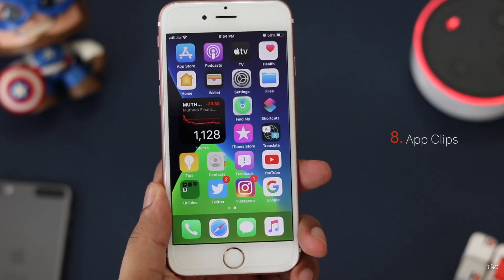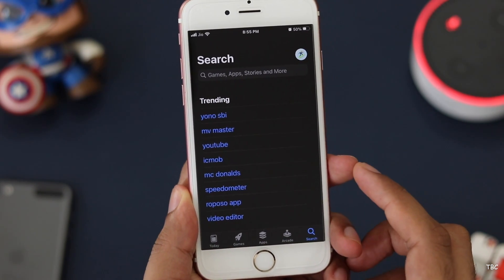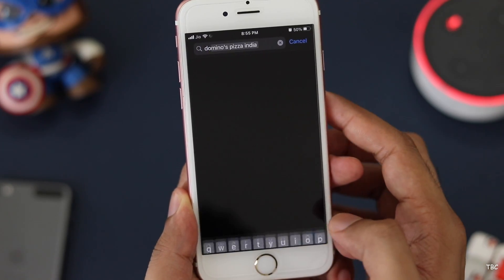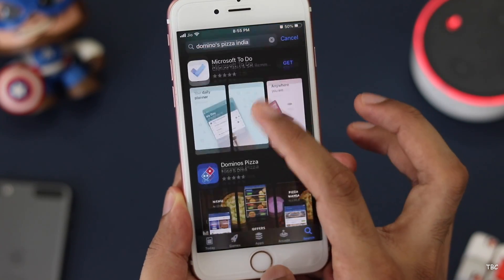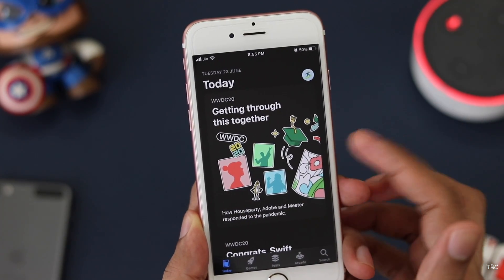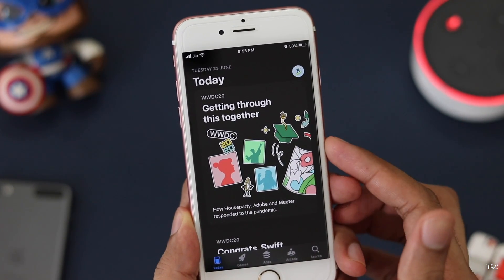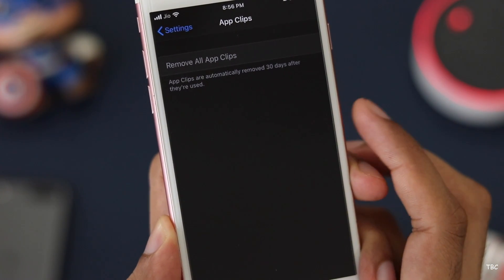The eighth new feature is App Clips, which is also not yet functional. What it does is allow you to use a very small-size version of an app without downloading the full app. So for things like renting a bike or ordering food, you can use App Clips for that specific purpose, and it will be automatically deleted after 30 days of not using it.